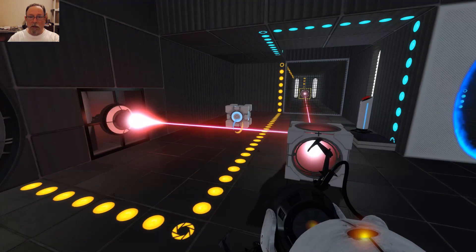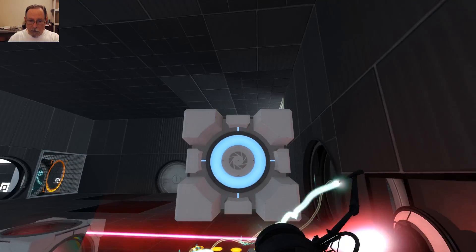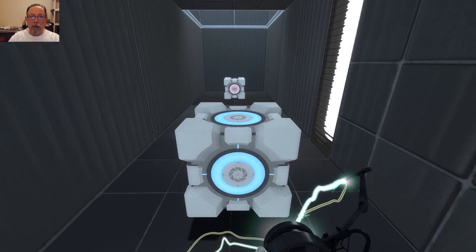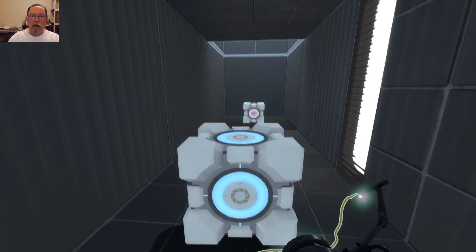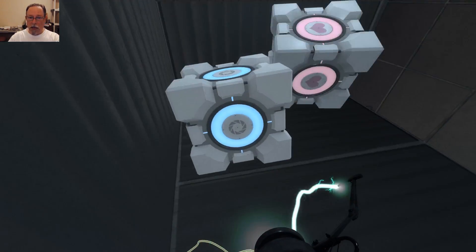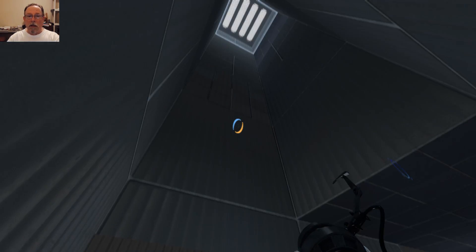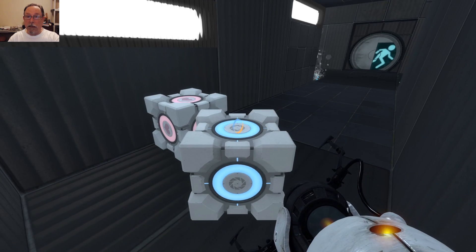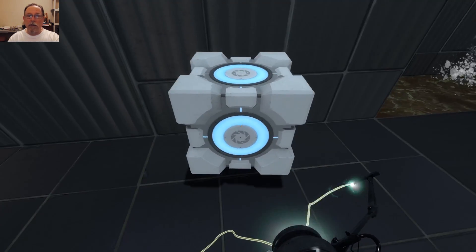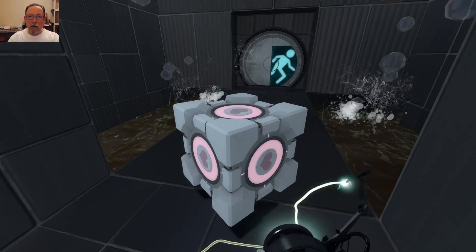That opens this door. I'll tell you what I'm going to do — just because I may need it, I'm going to bring this cube in here. Good thing I brought this cube. I should've tried to see if there was some way to bring the laser cube. And this is the companion cube.